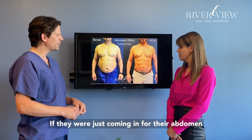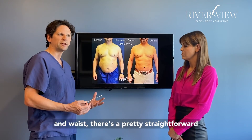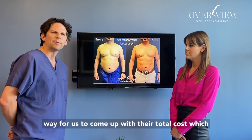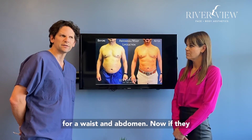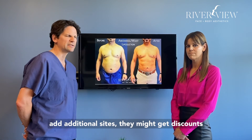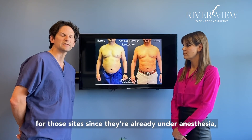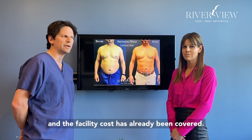If they were just coming in for their abdomen and waist, there's a pretty straightforward way for us to come up with their total cost, which is averaging between $8,000 to $12,000 for a waist and abdomen. Now, if they add additional sites, they might get discounts for those sites since they're already under anesthesia and the facility cost has already been covered.